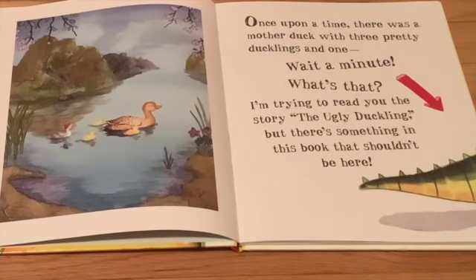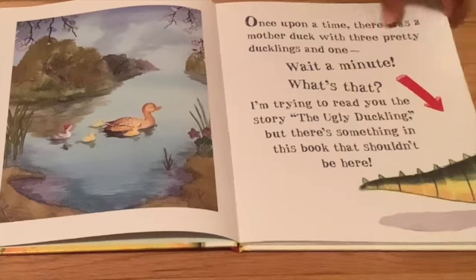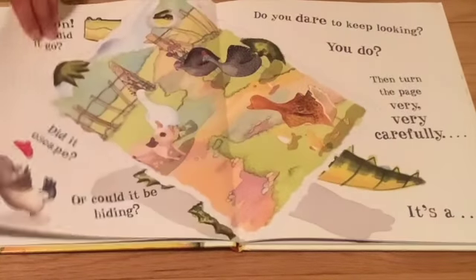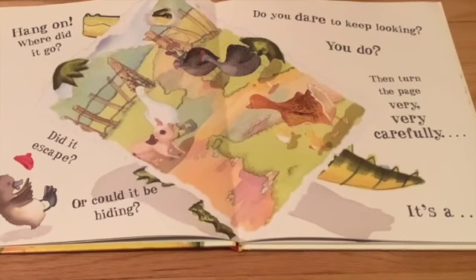Once upon a time there was a mother duck with three pretty ducklings and one — wait a minute, what's that? I'm trying to read you the story of the ugly duckling, but there's something in this book that shouldn't be here. Hang on, where did it go? Did it escape or could it be hiding? Do you dare to keep looking? Then turn the page very, very carefully.